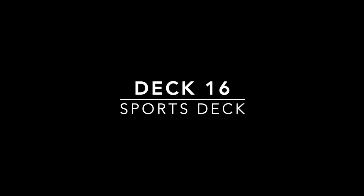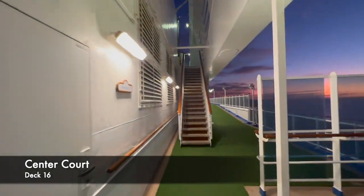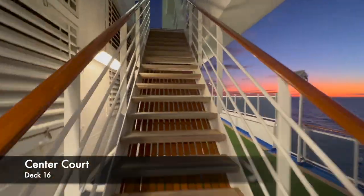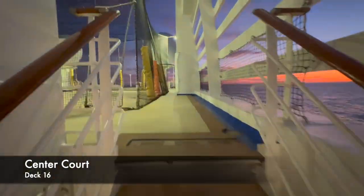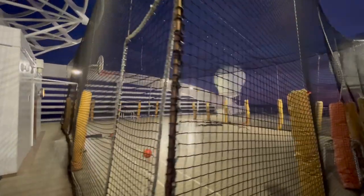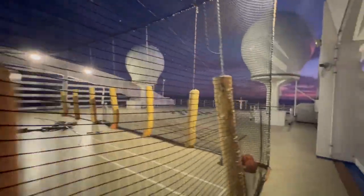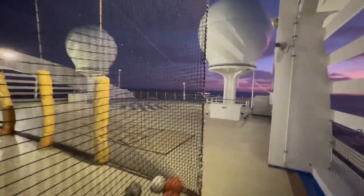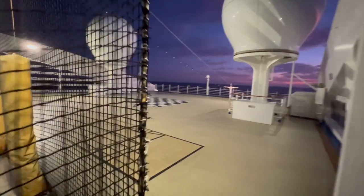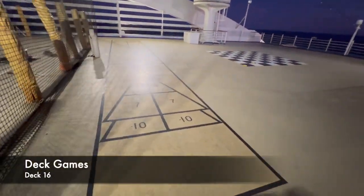The final deck to look at is deck 16 — the sports deck. The first venue is what they call Centre Court: a basketball court where you can also play mini football and other sports. This area tends to be really busy with kids, particularly on sailings that overlap with school holidays. I was on board for a long weekend so there were loads of children, making it difficult to spend time up here during the day.